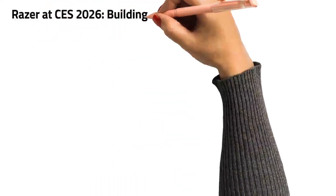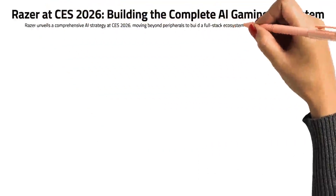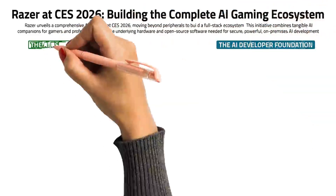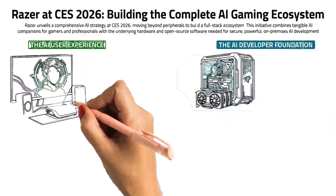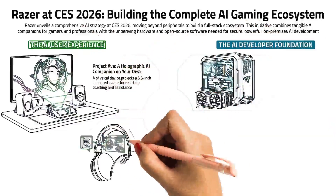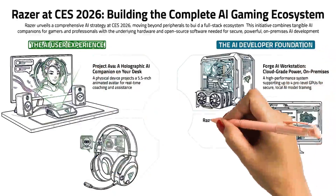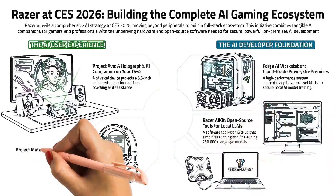Razer's CES 2026 showcase highlights a shift toward a full-stack AI gaming ecosystem, bridging immersive hardware with powerful developer tools. The lineup features Project Ava, a holographic desk companion for real-time coaching, and Project Motoko, an AI-powered headset with integrated cameras. To support these experiences, Razer is providing the AI Developer Foundation, which includes the high-performance Forge AI workstation, a portable AI accelerator, and the Razer AI Kit, an open-source toolkit on GitHub designed to streamline the fine-tuning of over 280,000 local language models.